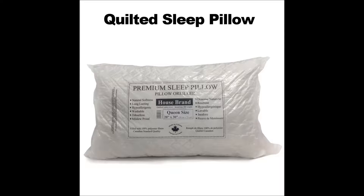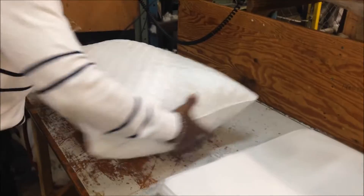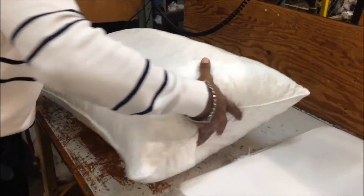Our premium quilted sleep pillow is made in our Canadian factory with all brand new, never recycled polyester fiber that is hypoallergenic, odorless, and mildew proof, which makes it a great choice for allergy sufferers.